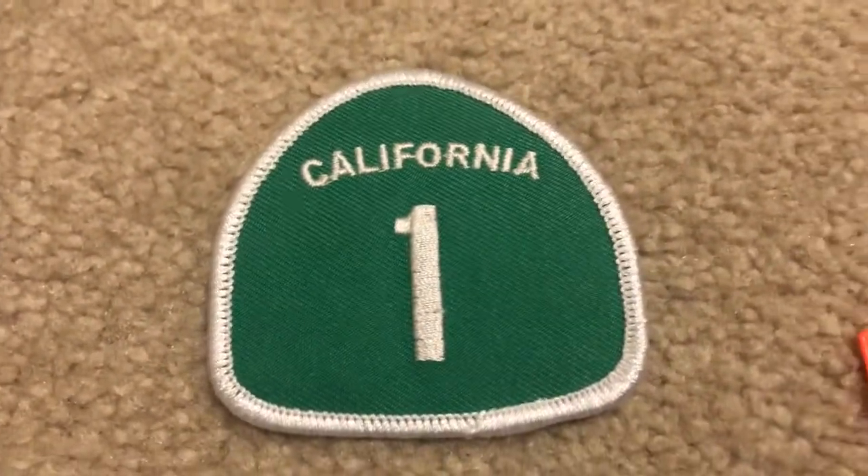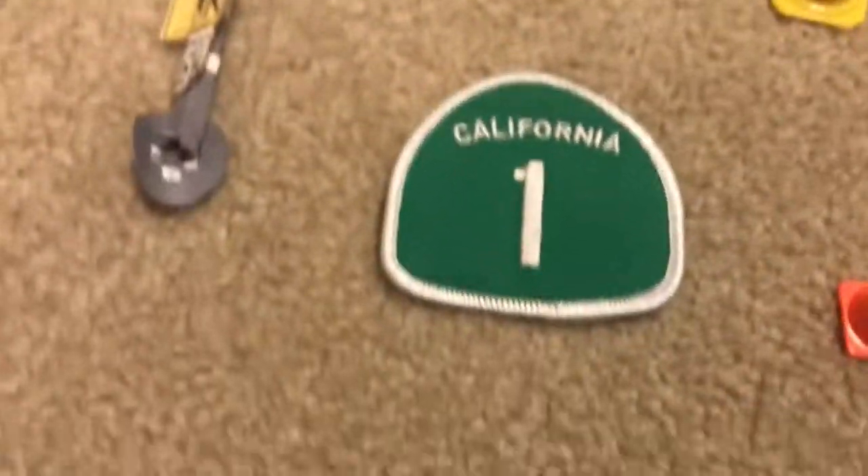Here is only one highway — it is highway 1. An arrow sign.